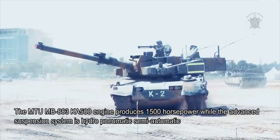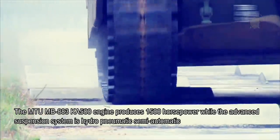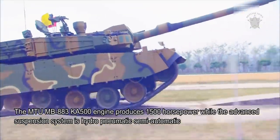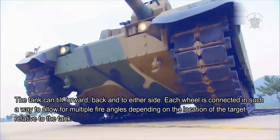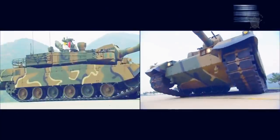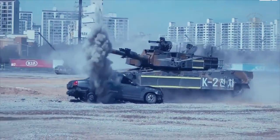The MTU MB883KA500 engine produces 1,500 horsepower, while the advanced suspension system is hydropneumatic semi-active. The tank can tilt forward, back, and to either side. Each wheel is connected in such a way to allow for multiple fire angles depending on the location of the target relative to the tank.